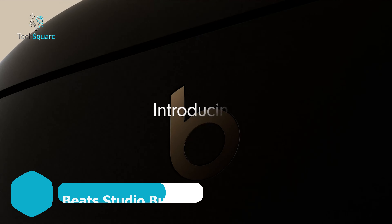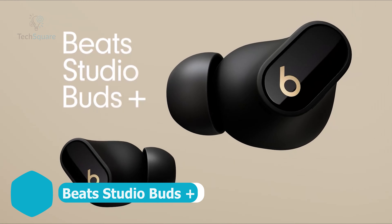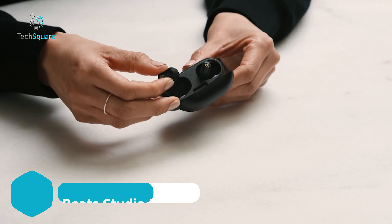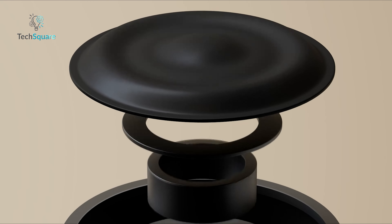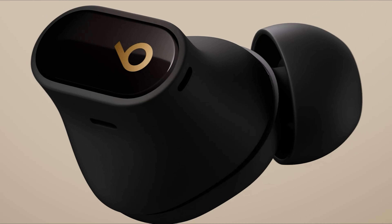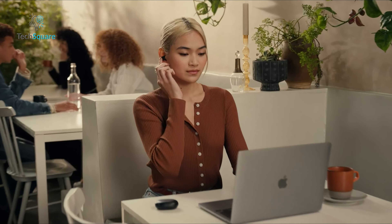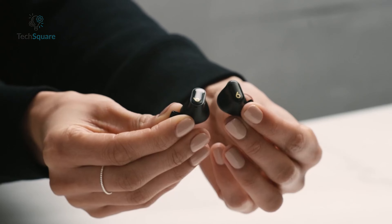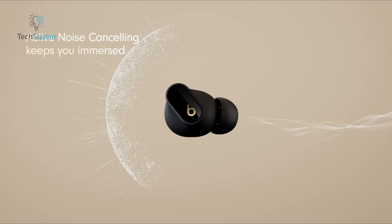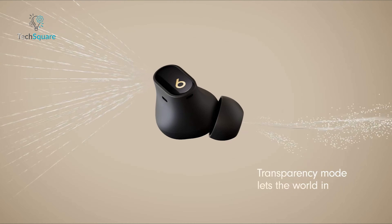For those seeking enhanced sound and top-notch voice calling, the Beats Studio Buds Plus deliver impressive upgrades. The new custom chipset and revised acoustic architecture ensure richer, more immersive sound, while the three larger microphones in each earbud offer crystal-clear call quality by effectively reducing background noise. These earbuds feature two listening modes — personalized active noise-canceling and transparency mode — so you can tailor your experience to your surroundings.